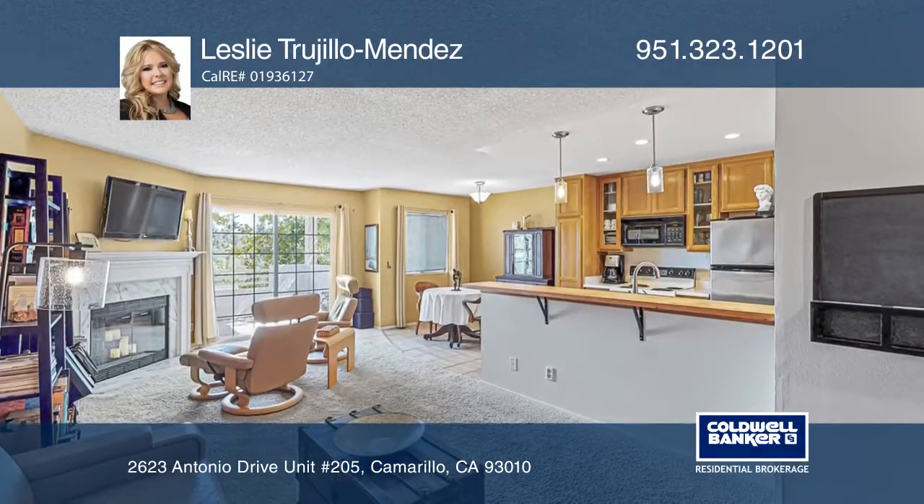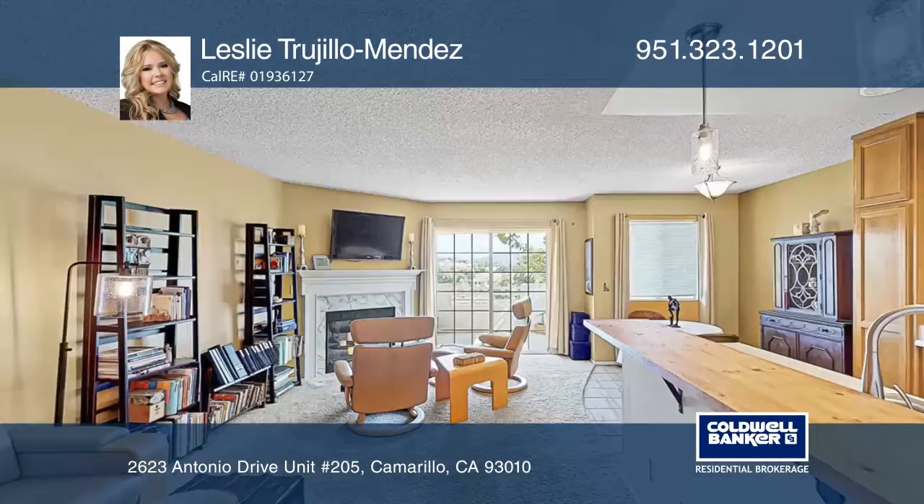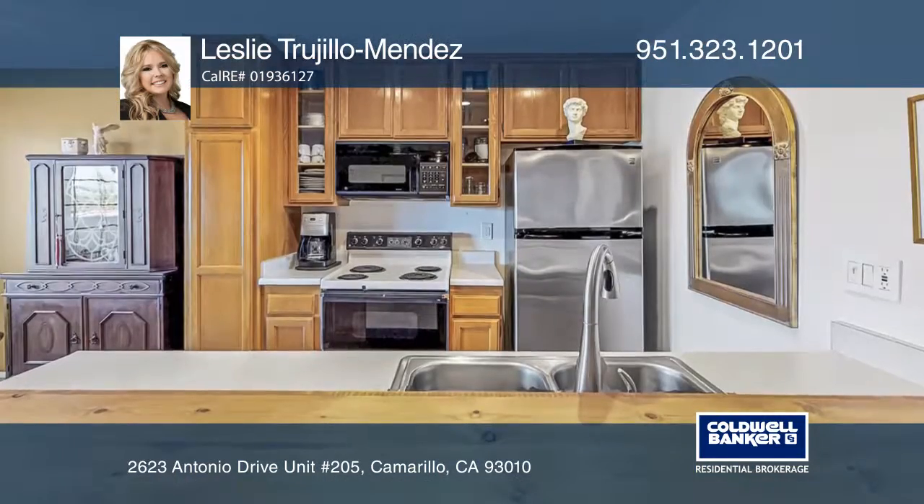The newly installed bar counter and lights are perfect for cozy entertaining, and it opens to the living room with a fireplace. The kitchen boasts tile floors and plenty of cabinet space, including a pantry.